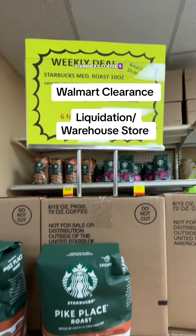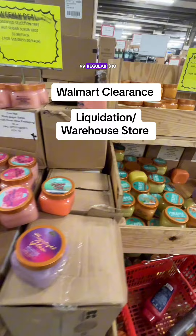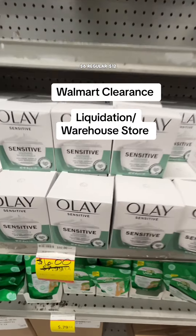Starbucks Coffee, $5.99, regular $9. Tree Hut Body Scrub, $5.99, regular $10 — they had plenty of different scents. Oil of Olay Sensitive Skin Moisturizer, $6, regular $12.